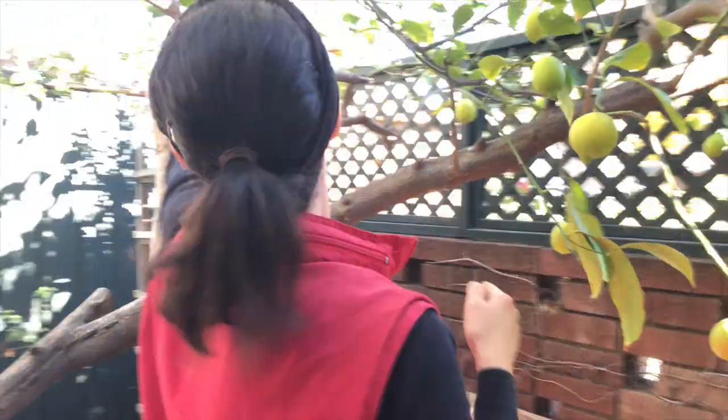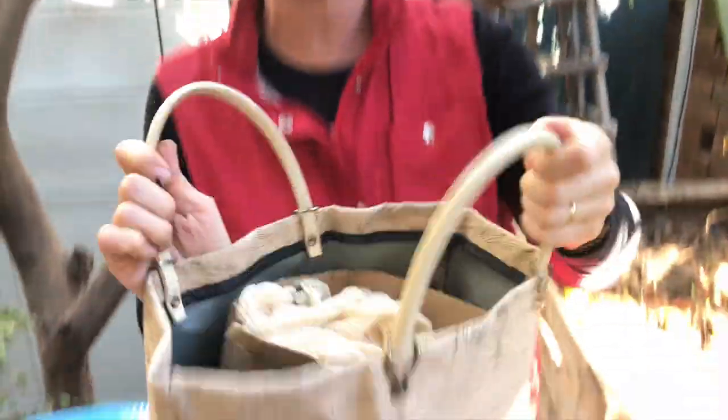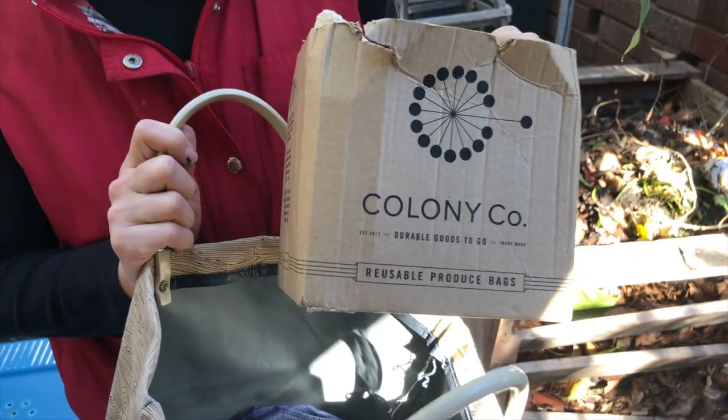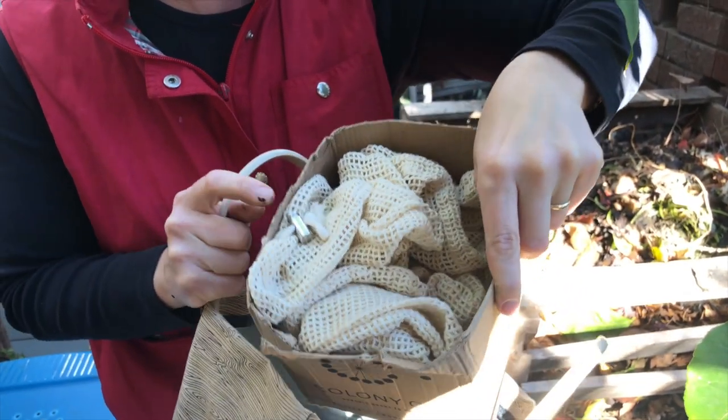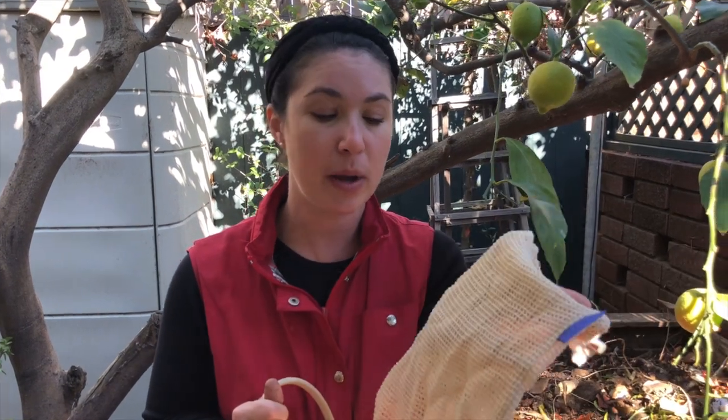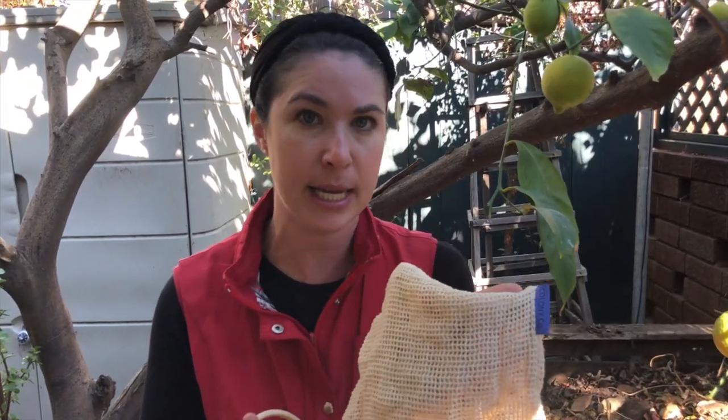My last category is reducing the number of things that have to be thrown away at all — reducing what we're consuming that turns into trash. We take our own grocery bags, and in addition to that, I take my own produce bags to the grocery store. Here they are — I always have a bag of bags in all different kinds. I love these 100% cotton bags with a metal closure — they're little produce bags, and I constantly get complimented on them. That's a huge number of produce bags I'm not consuming if I'm shopping weekly. They also make a really nice holiday gift.